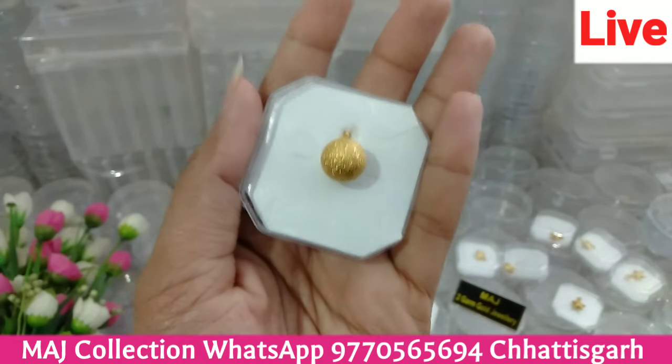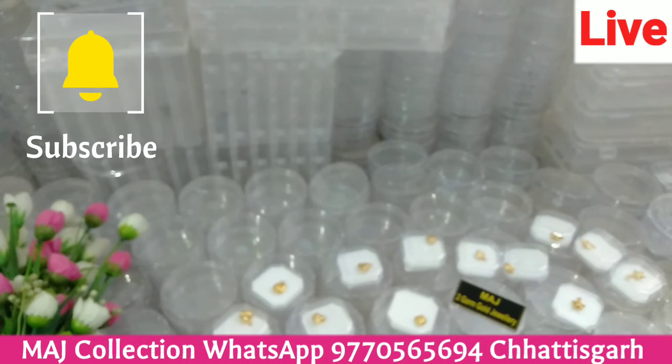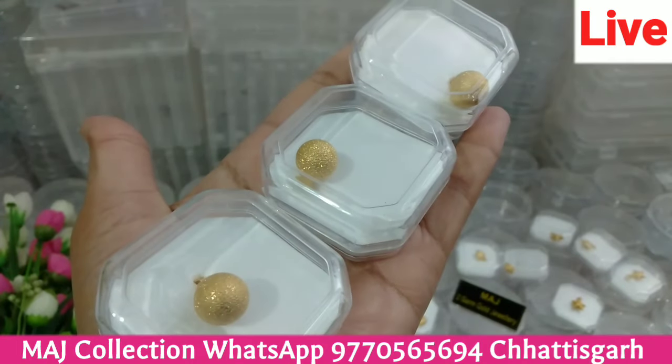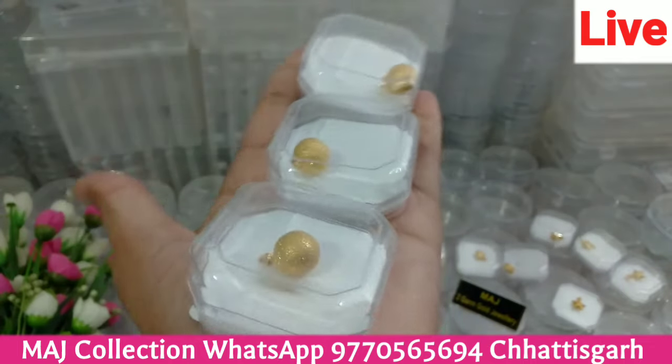Very beautiful pieces I am showing you. These pieces we have used to wear with our staff, so no issues. You will easily go into water, no problem at all. It is the best — there is no problem, you can keep it deep in the water, no issues.